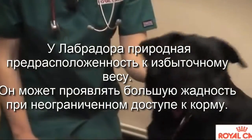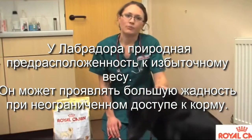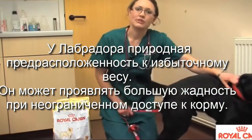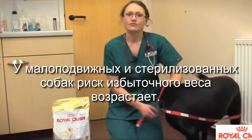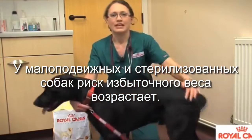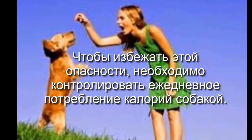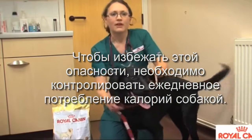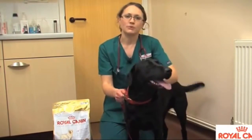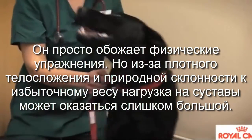As vets and nutritionists at Royal Canin, we know that certain breeds of dog are more prone to particular problems. In Labradors we see joint issues — stiffening of joints as the animal gets older — and developmental problems in younger dogs as well. We also see problems with weight, as Labradors are much more likely to gain weight than other breeds because they really have an insatiable appetite.